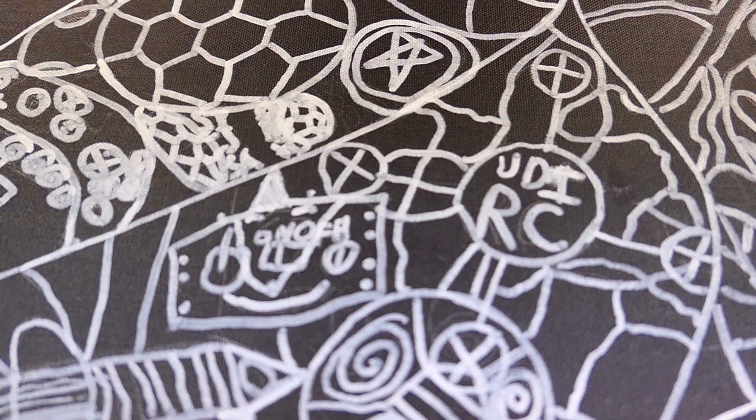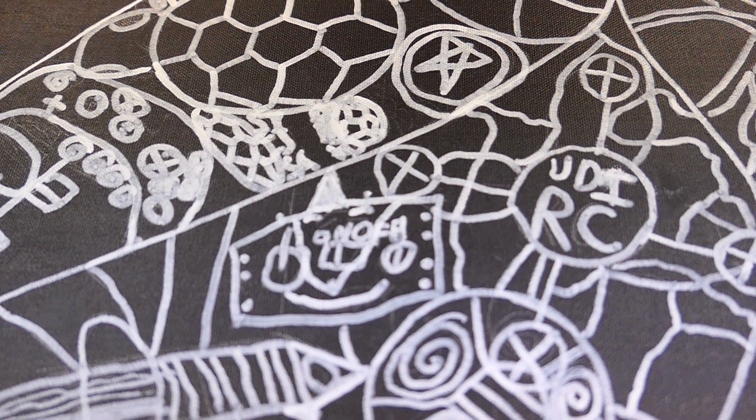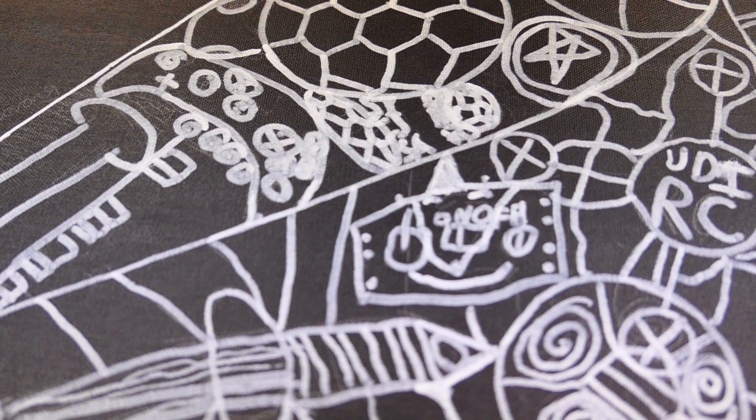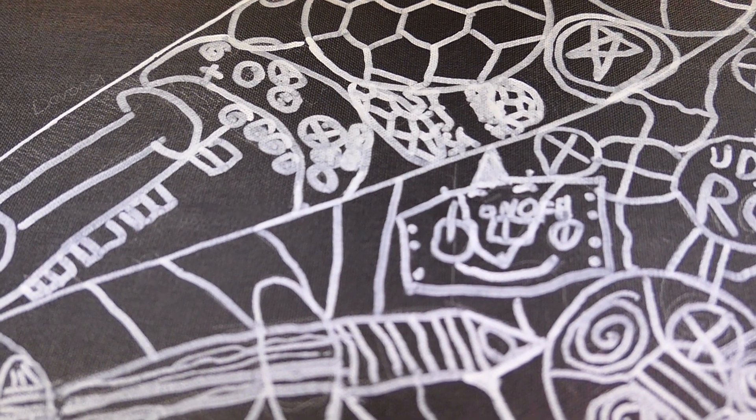One of the things I encouraged the students to do was to have the outlines come together and to grow out of one another so they were not floating in space. Lastly, we talked about how to use pattern to fill negative space, and I showed them lots of different examples of patterns that they could employ.